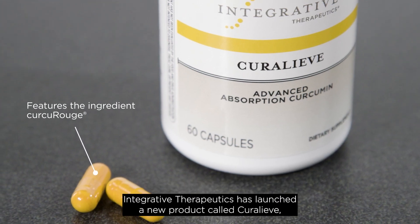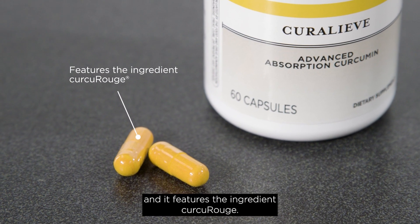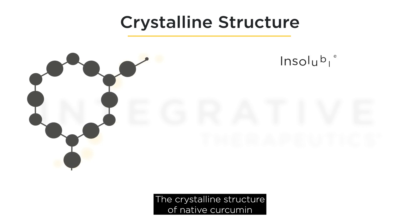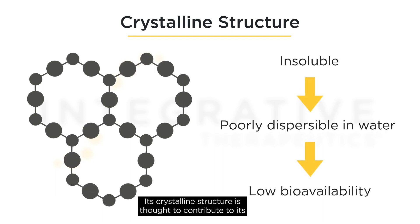Integrative Therapeutics has launched a new product called CuraLeave, and it features the ingredient curcourouge. As you may know, curcumin is poorly absorbed and quickly eliminated from the human body. The crystalline structure of native curcumin makes it insoluble and poorly dispersible in water, which is thought to contribute to its low bioavailability and can limit its therapeutic uses.